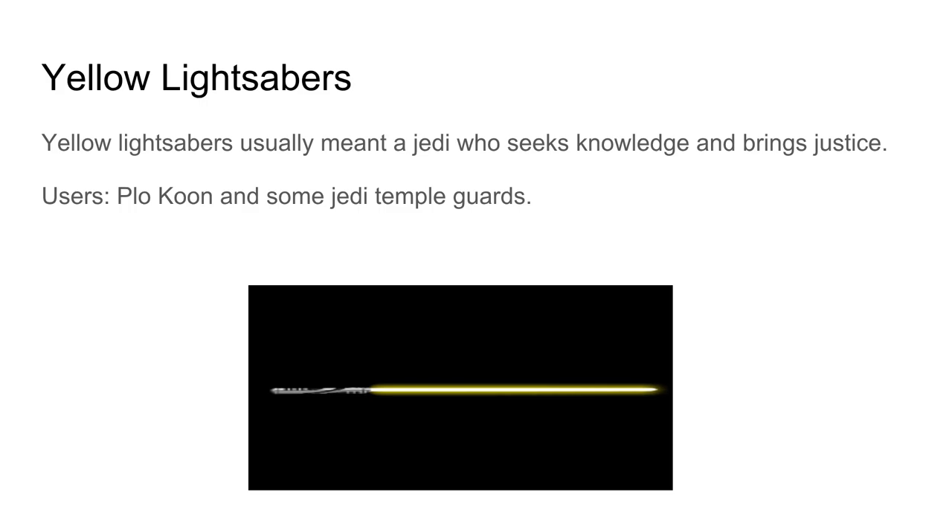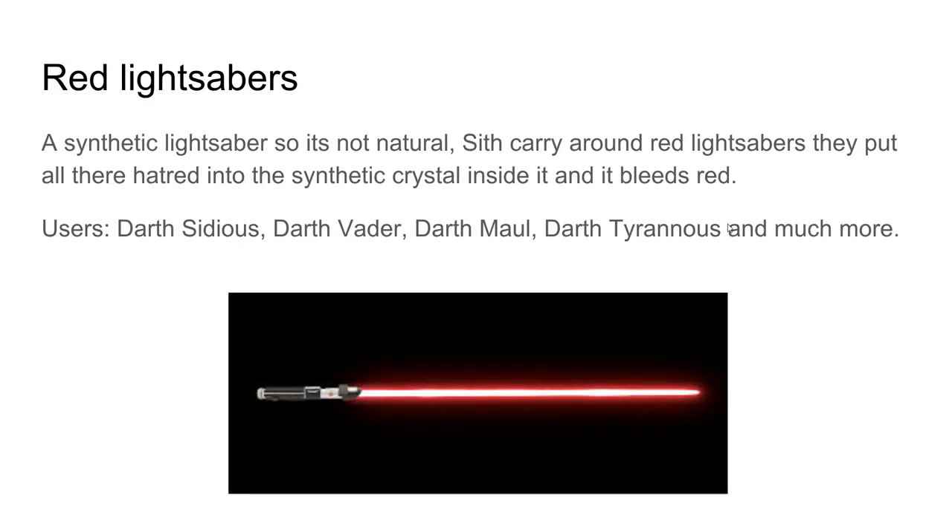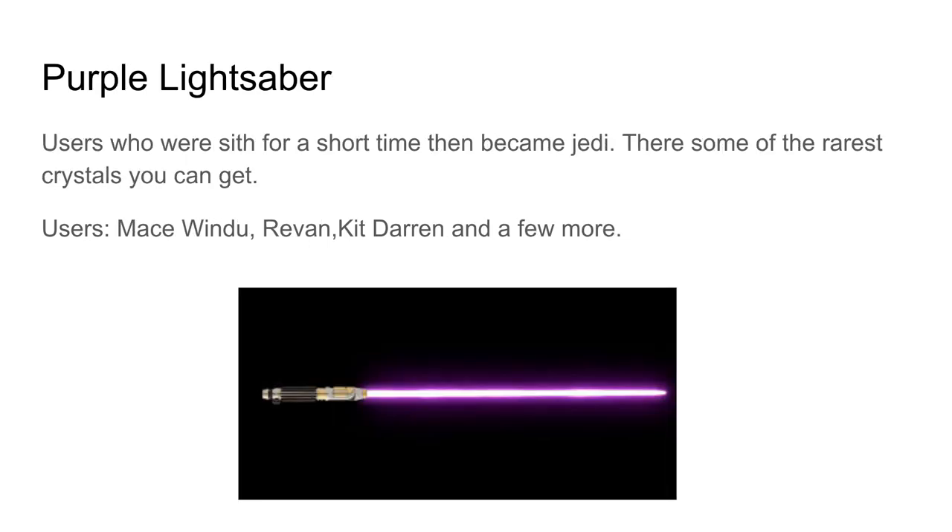Plo Koon has two or three different lightsaber colors, but I only put him in two since he doesn't use his third one much. Red lightsabers are synthetic — they're not natural. Sith carry red lightsabers and pour all their hatred into the synthetic crystal inside, which causes it to bleed red. Users include Darth Sidious, Darth Vader, Darth Maul, Darth Tyranus, and more. Pretty much all Darths use a red lightsaber, and Asajj Ventress used one too.